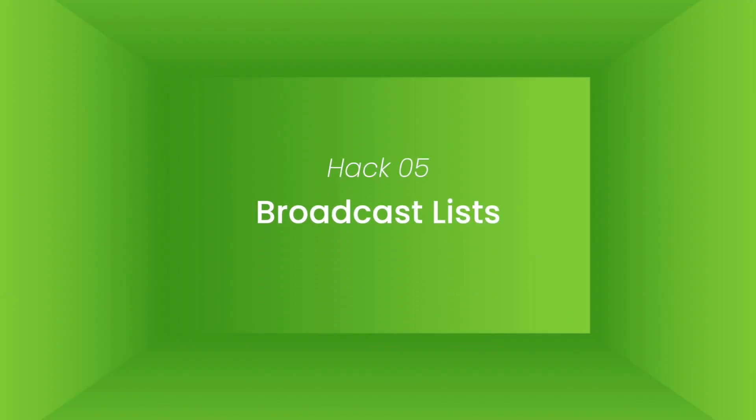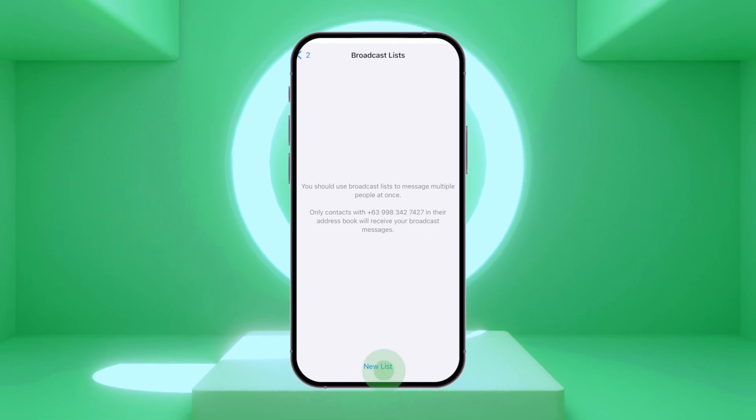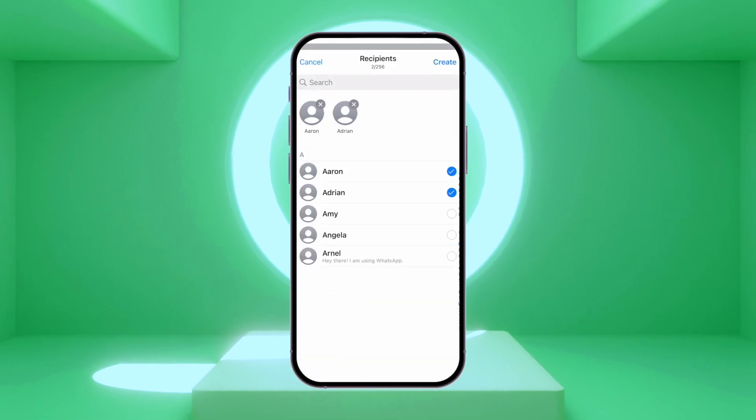Hack number five: broadcast lists. With the broadcast list feature, you can send a message to multiple people at once. Instead of copying and pasting your message over and over again, just tap broadcast lists at the top of the chat screen, tap new list at the bottom, select the contacts you want to add, and tap create. You can now send the same message to multiple contacts, saving you time and effort.